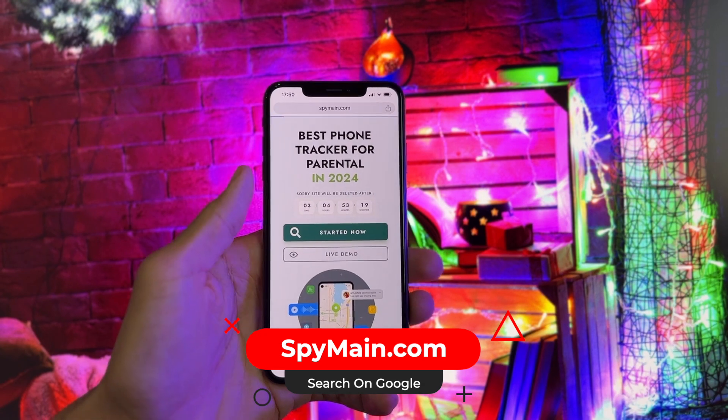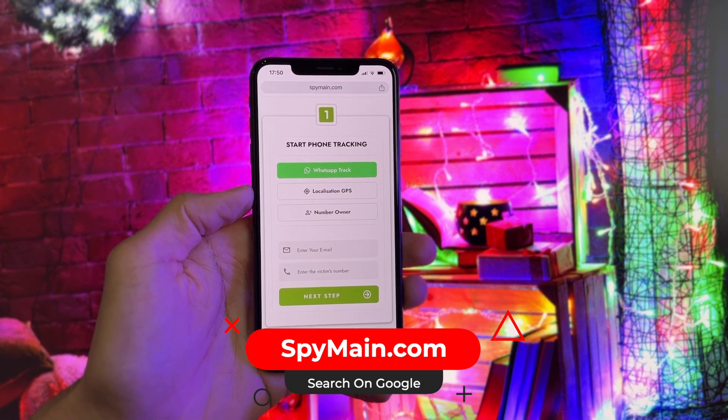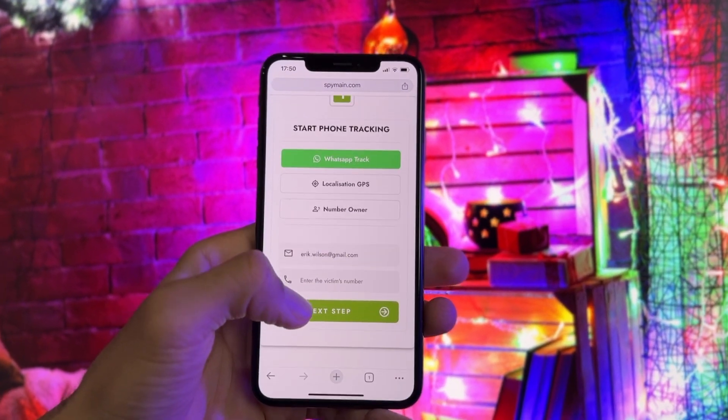Click Start Now, then choose the service you want: Track WhatsApp, Track current location, or Know the owner of any number. I will choose to track WhatsApp.